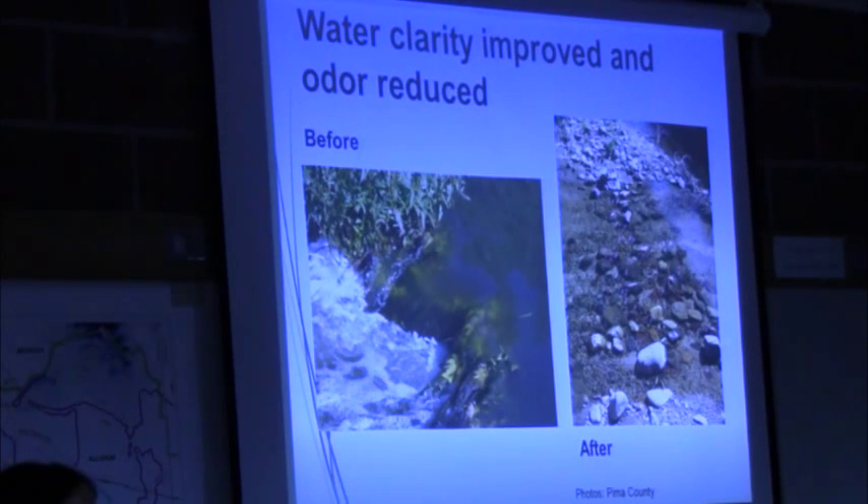The odor density and extent was mapped during the upgrade process and it's significantly reduced. I've heard a lot of people saying they can't even smell anything now. As you were driving into Tucson, you used to know when you were approaching the city because you could smell it — that is not the case anymore, which is great. People are definitely noticing that, which is important for people living close to the river or just recreating along the river.